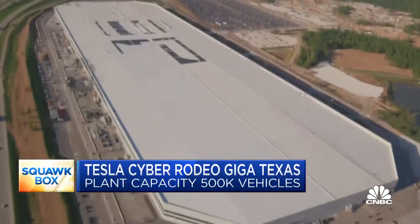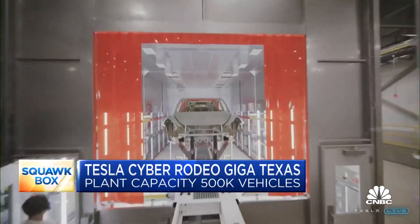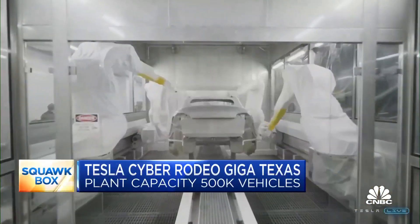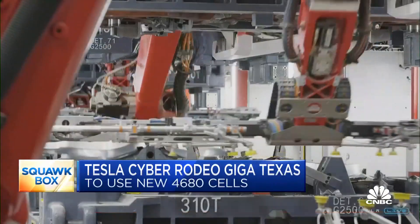And it'll be busy. The capacity: 500,000 vehicles. Look at the size of this plant — it is huge, it is massive. And that capacity of 500,000 — they're not going to get there right away, but that's what they believe they can ultimately achieve in terms of annual production.